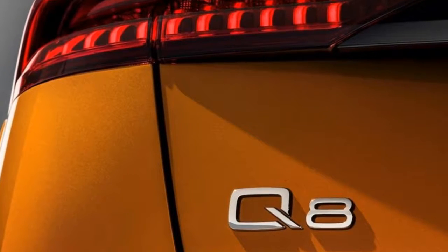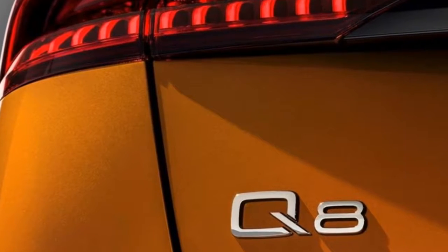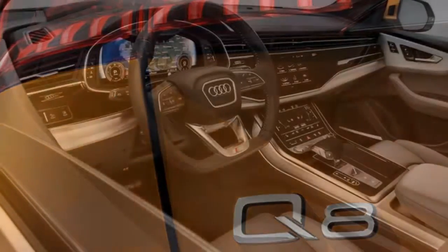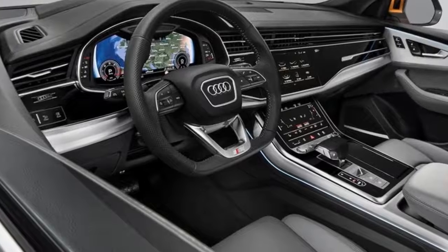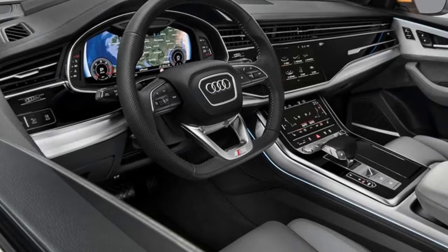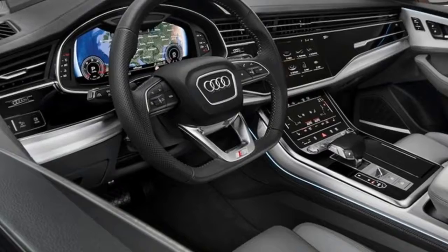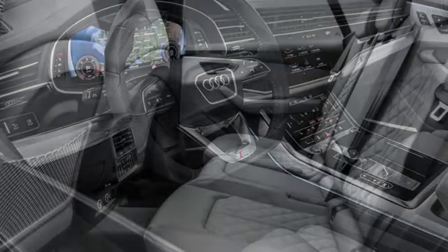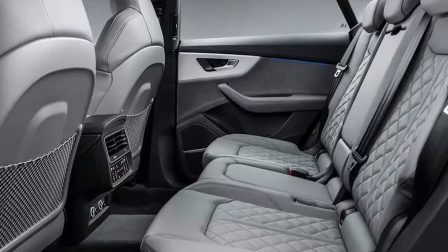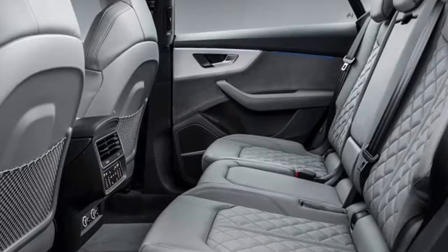The 3.0-liter V6 TDI sends 286 horsepower and 442 lb-ft of torque to all four wheels through an eight-speed Tiptronic automatic transmission and Audi Quattro AWD system. With this setup, 0-62 mph takes 6.3 seconds. However, in the first months of 2019 the engine range will expand with a slightly less potent 3.0 TDI and a 3.0 TFSI gasoline variant with 340 horsepower, the latter of which is more likely to arrive in America. The new Q8 will launch in Germany and other European countries in Q3 this year before U.S. sales begin in 2019.